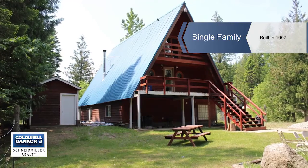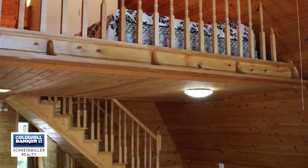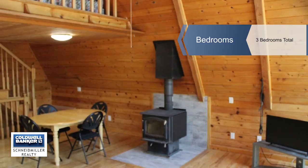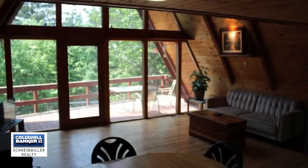Don't miss this great A-frame on 10 acres with a seasonal creek, not far from downtown Sand Point. This home has lots of country charm with wood finish details, wood stove alternative heating, and several decks overlooking the landscaped front lawn and beautiful private wooded views.